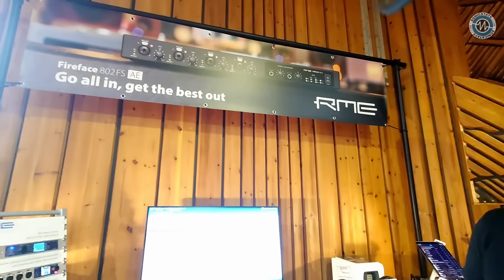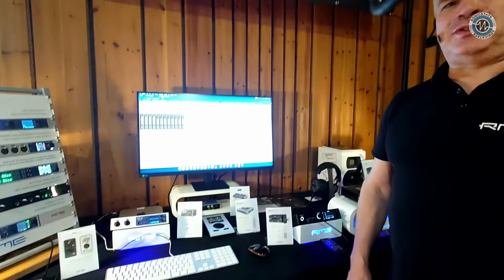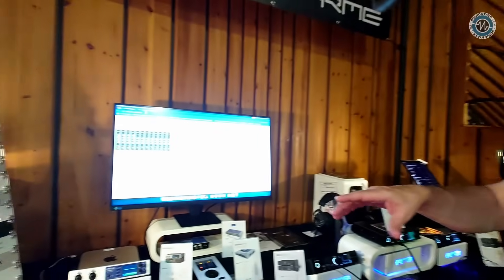We're here with Joost at the RME booth at Superbooth 2025 in Berlin. He'll give us a brief overview of what they have here at the booth.